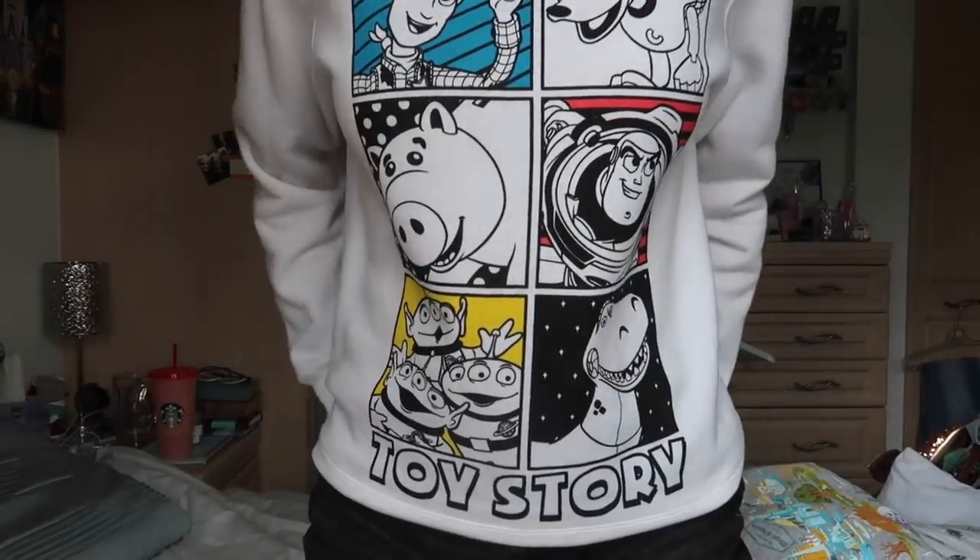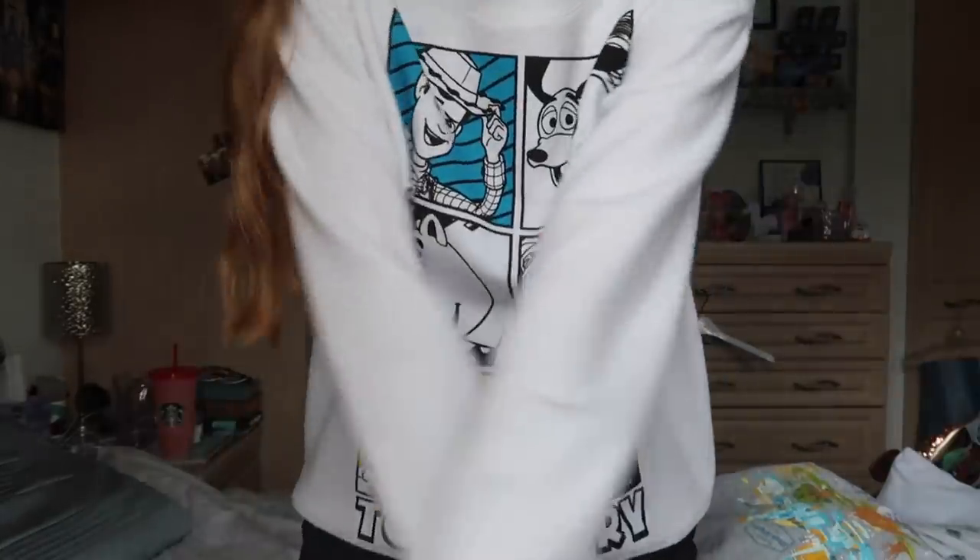This next one is actually from my friend Ruth. She got it for me from Forever 21 for a birthday a few years ago. It is a Toy Story one as you can see. I definitely don't wear this one enough — it's so cute and so soft.